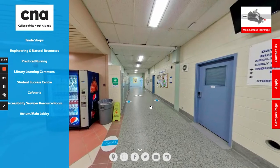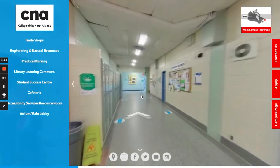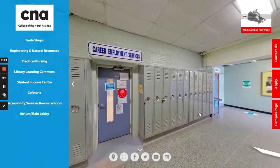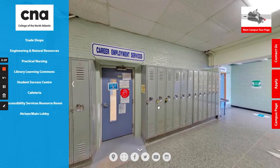Once you come to this hallway you will take a left and walk past our student services department as well as our student council room. Here you can see our student services department where you would find our accessibility services coordinator, our guidance counselors, the student development officer, and a student development officer that takes care of co-op placements.